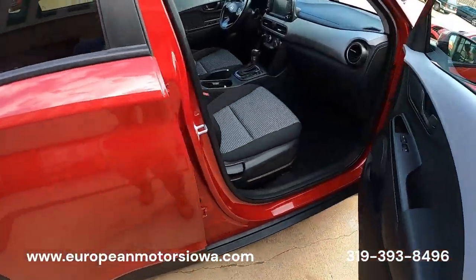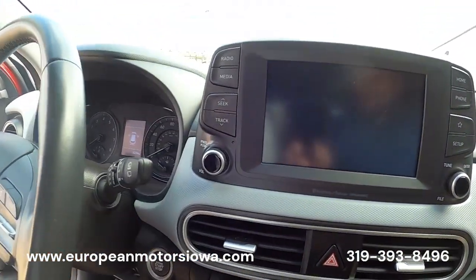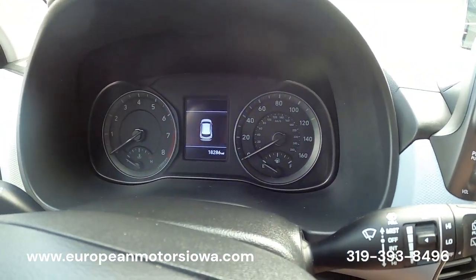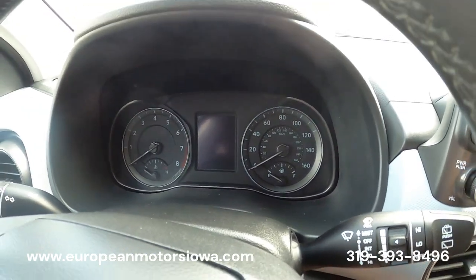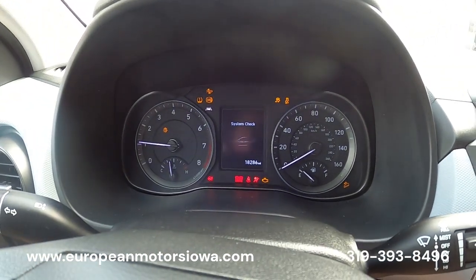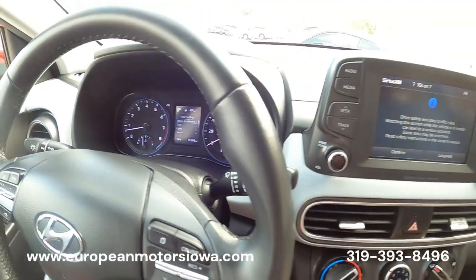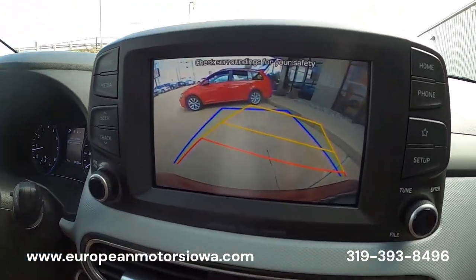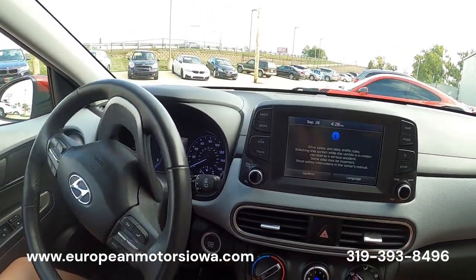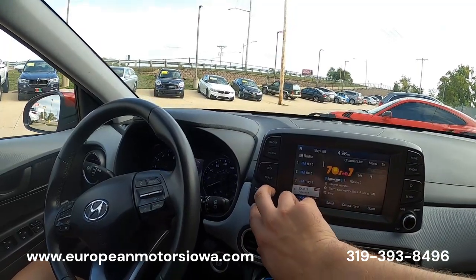Keyless entry on the door handle there — comfort access, so you can leave the key in your purse or your pocket. There's the miles: 18,286. Push button start on this one, of course, being a 2020. All the warning lights come on and then they clear off. We did service it and inspect it. Nice big backup camera right there — really crisp as well.